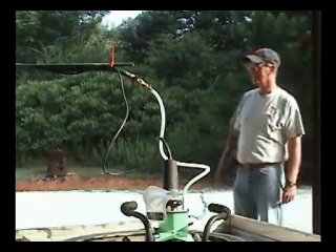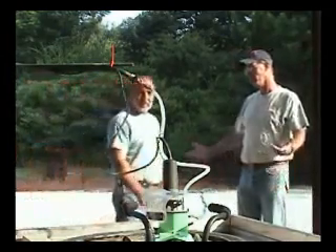Hi, I'm Ken. Hi, I'm John. And we're All About Tools.